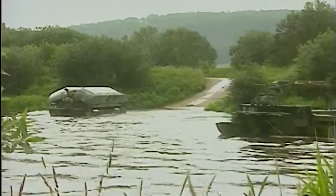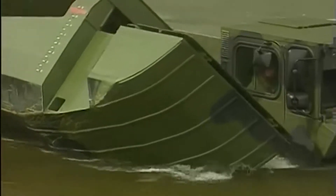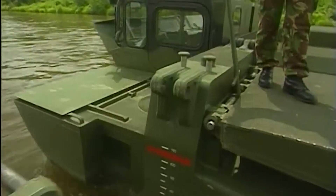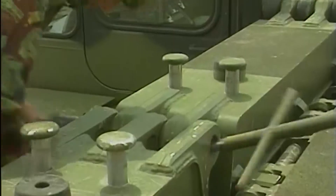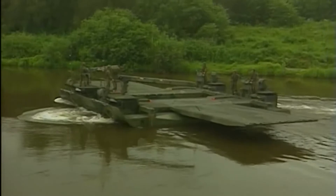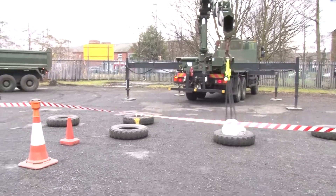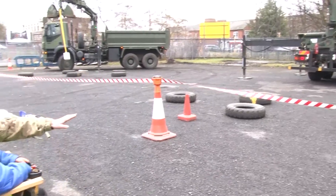The regiment has a unique role within defence as they provide amphibious and logistic bridging. They are the only regiment to provide a wide water gap crossing in the British Army. Though the public didn't get a chance to climb onboard the vehicle, they did have a chance to play with other key engineering equipment, just like nine-year-old Levi.